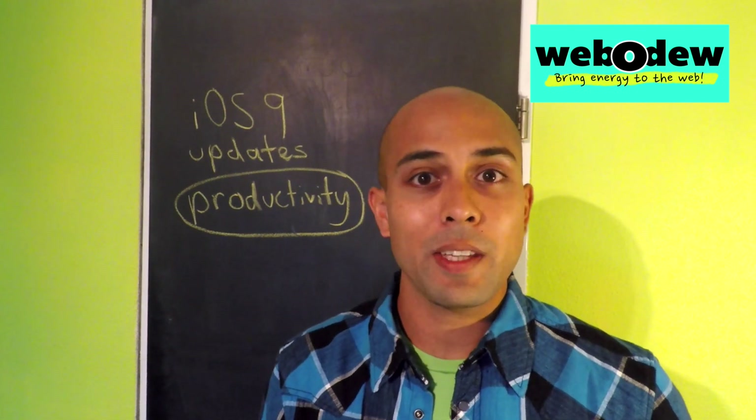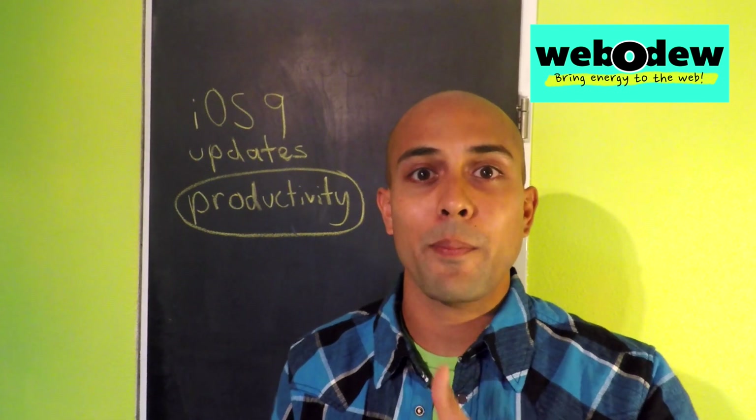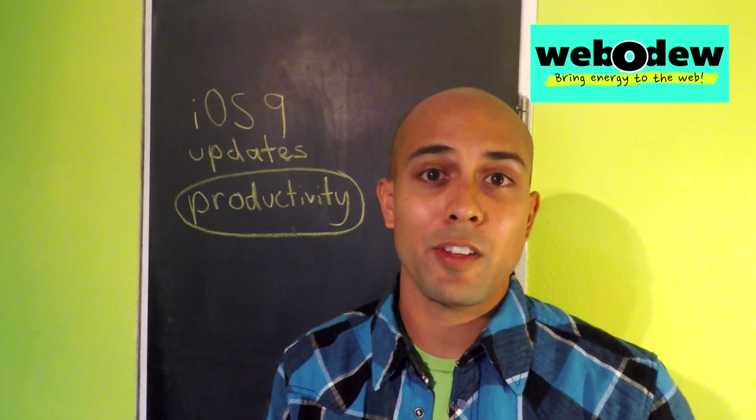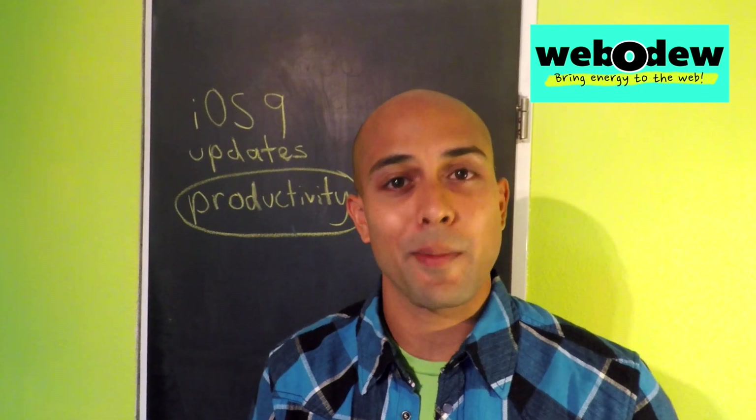I'd love to hear what you think. If you like this video, give it a thumbs up. And if you have any great tips that are going to help people with productivity, please share those as well. This would be great — thanks a lot, thanks for your time.